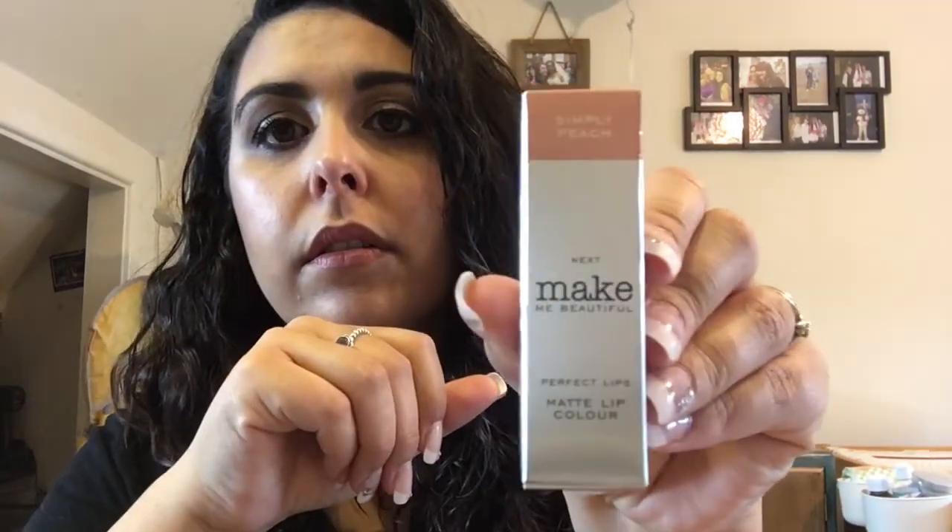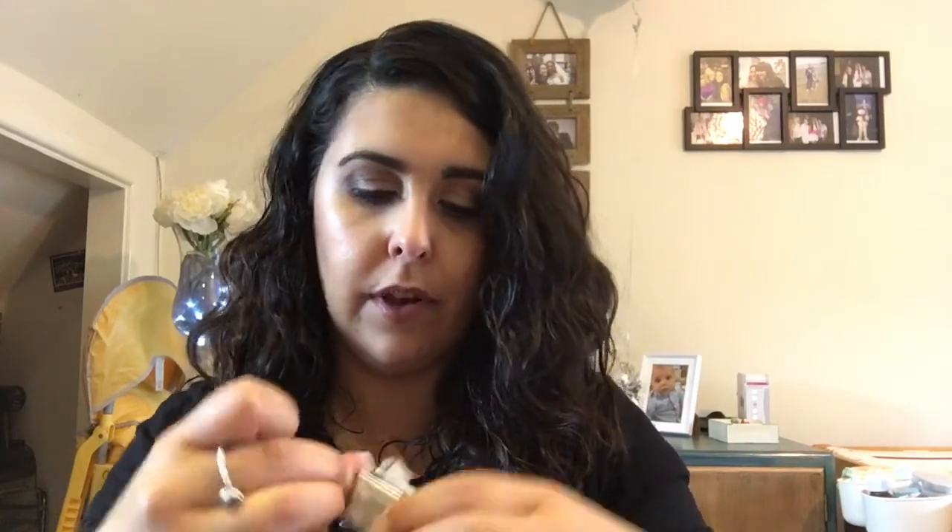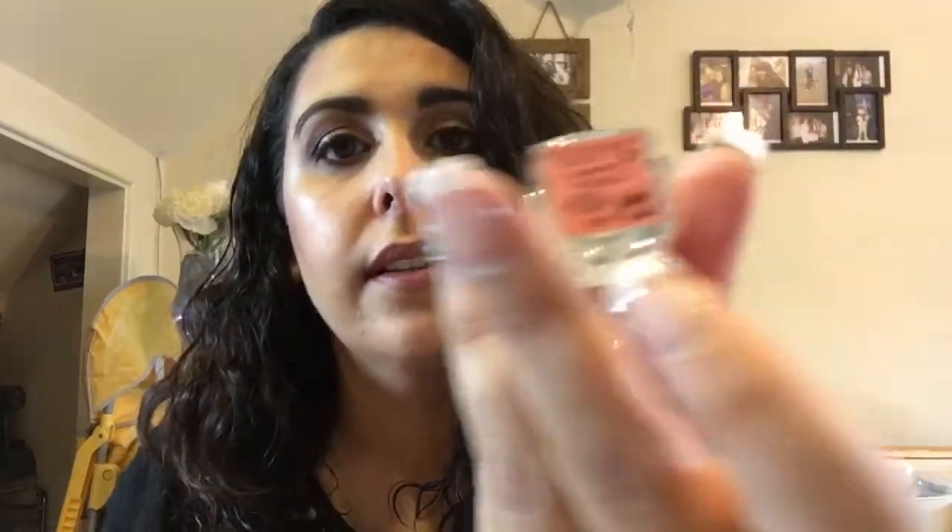This is a Next 'Make Me Beautiful' lipstick — Simply Peach matte lip color. Oh, that looks nice! I didn't realize that Next did have their own makeup brand. It's not going to let me open it because I've got my acrylics on. It's part of a set apparently — really nice packaging, really really cute.